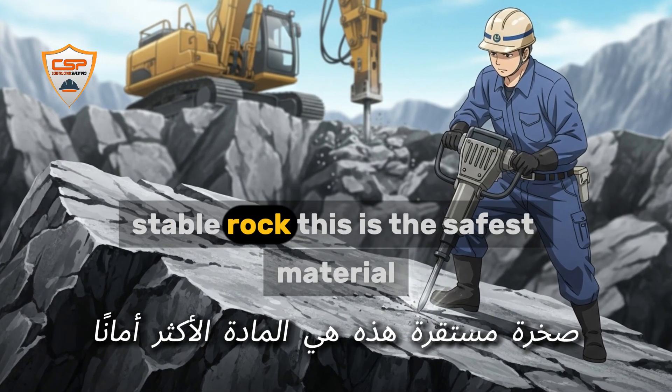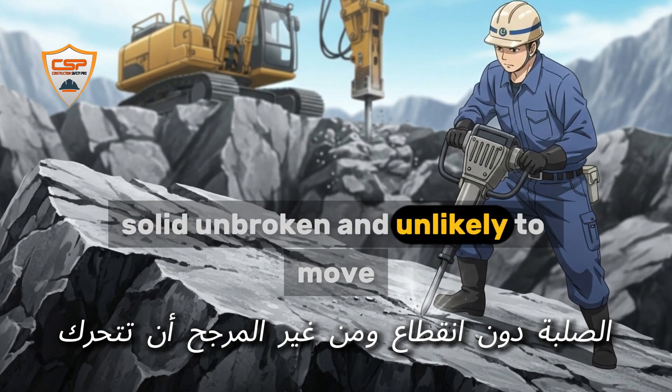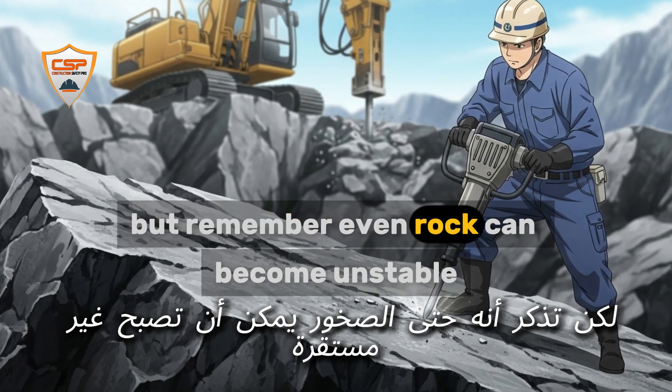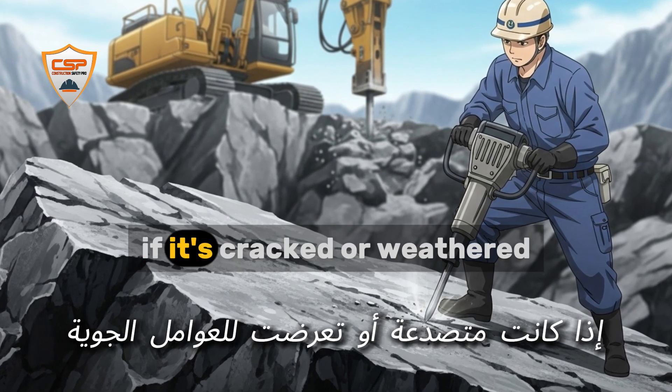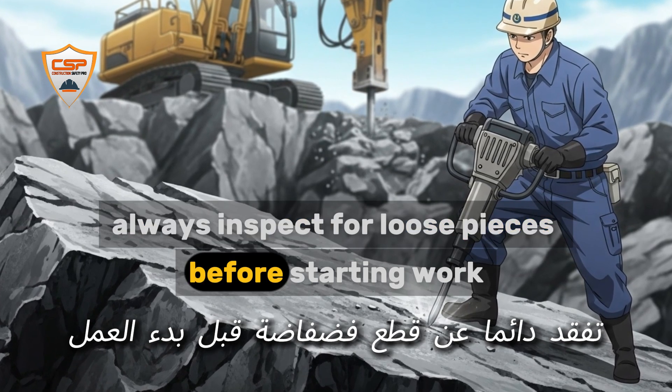Stable rock is the safest material — solid, unbroken, and unlikely to move. But remember, even rock can become unstable if it's cracked or weathered. Always inspect for loose pieces before starting work.